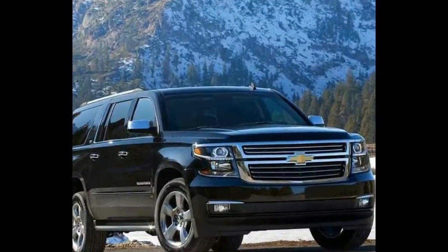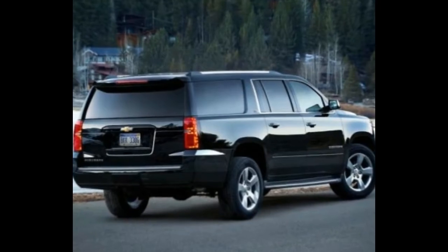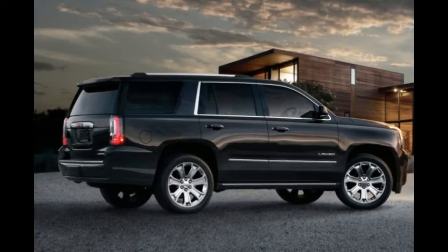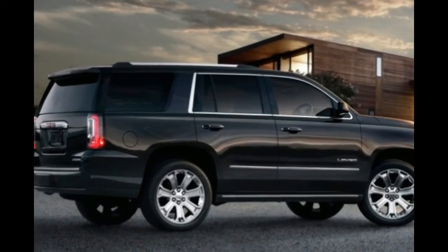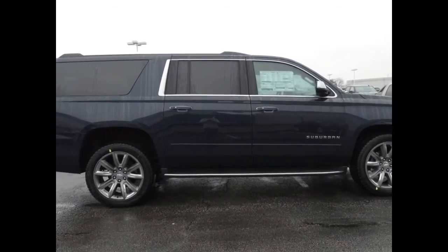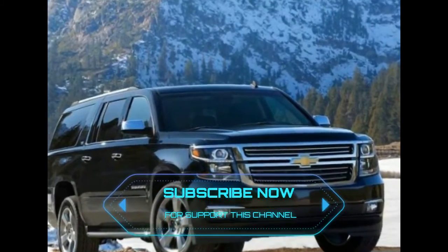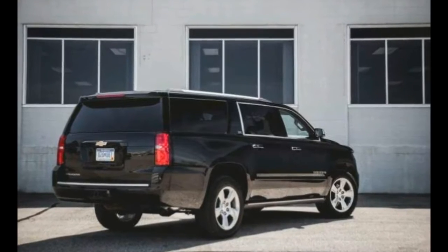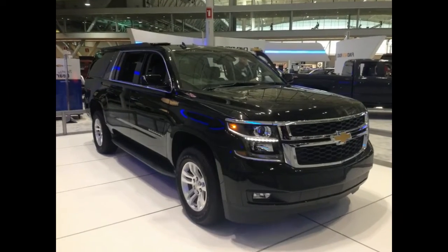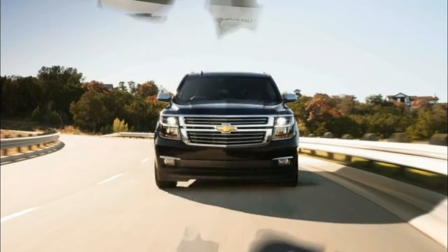Inside, the Suburban's symmetrical dash layout puts most controls below a high-mounted 8.0-inch touchscreen. Climate and audio switches are grouped separately, which makes them easy enough to sort through at a glance. With the standard cloth-upholstered bench seat on the Suburban LS, the dash ends abruptly and cuts into the middle passenger's leg space. Still, we applaud the Suburban for hanging onto the front bench seat, even if very few Chevy dealers will stock one without the front captain's chairs. Dressier LT and Premier trims look the same inside, although the optional mahogany leather seems worth the $295 upcharge to us.